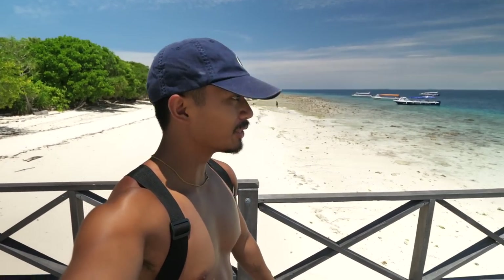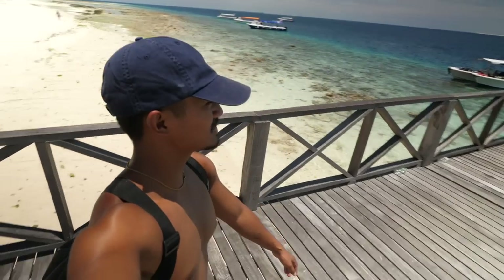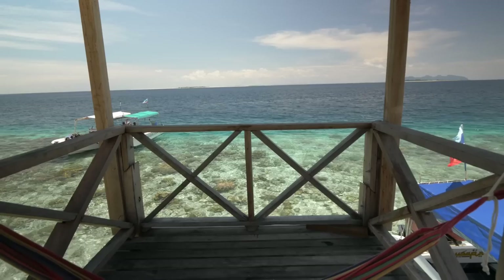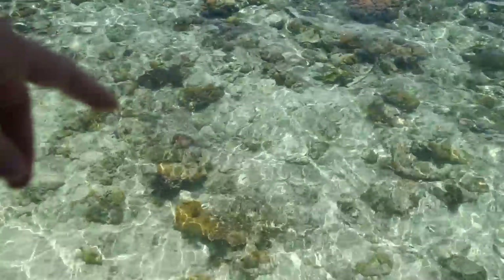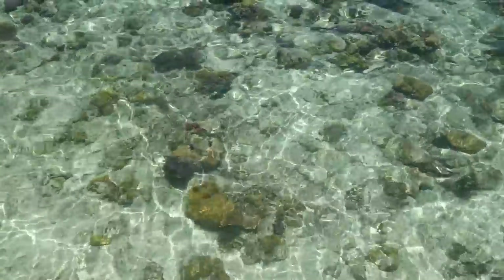We are now on the bridge and it doesn't look damaged at all. Oh wow, it's so beautiful! I just love seeing new islands — we love island hopping, we love anything with water, especially blue. The water is just sparkling in the sun and you can actually see all the corals. They're actually colorful — there are yellows, pinks, and oranges — but for some reason the camera is making the colors look a bit dull.